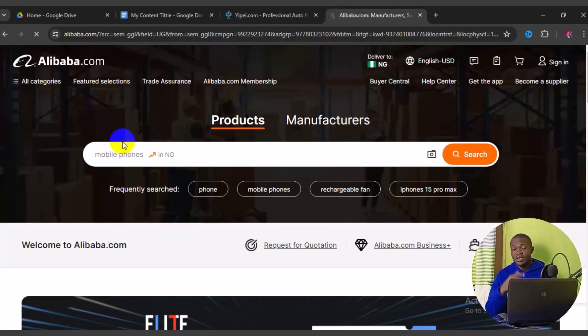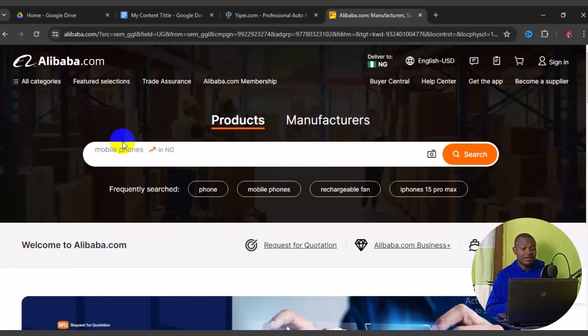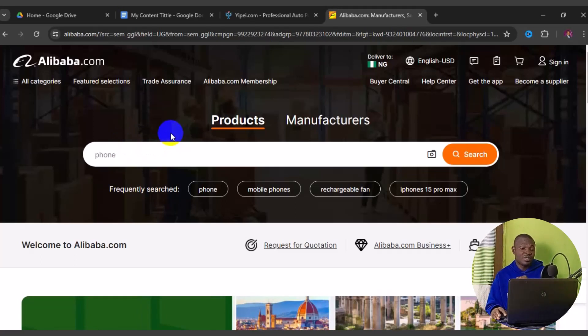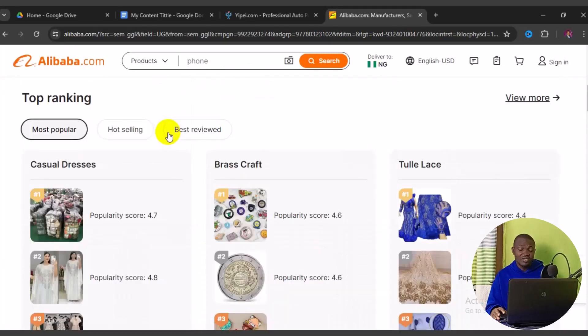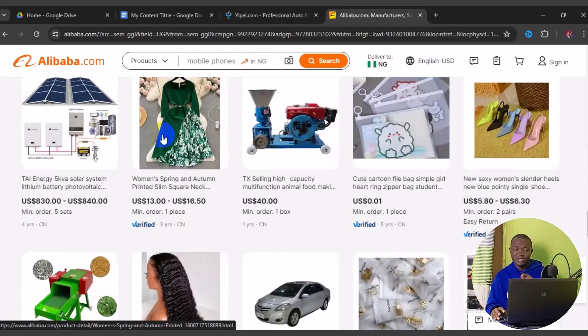If you are a non-Chinese speaker, this site is very good for you because it is already in English — the universal language. You can scroll down and see products listed with USD prices. When trying to source on Alibaba, there are important things to take into consideration.